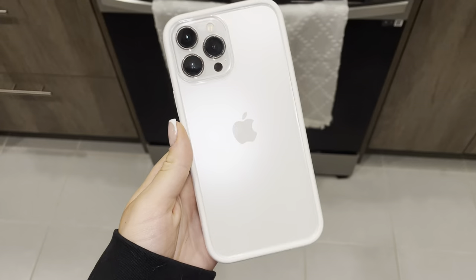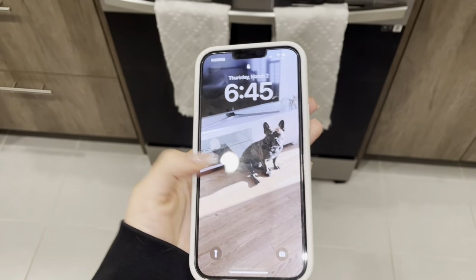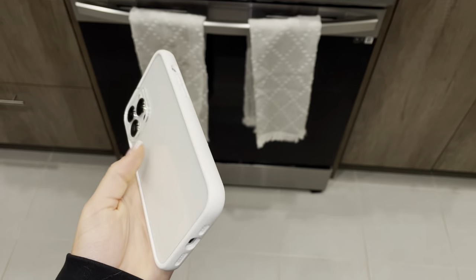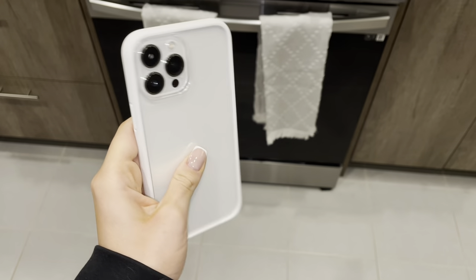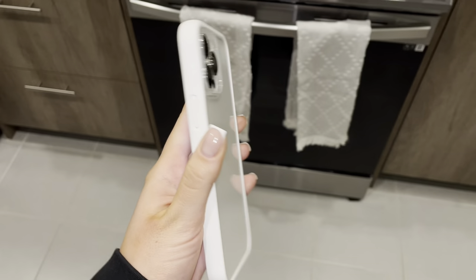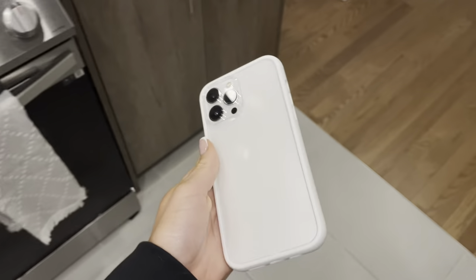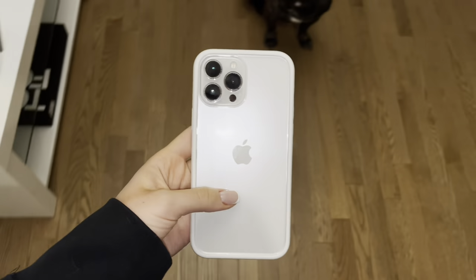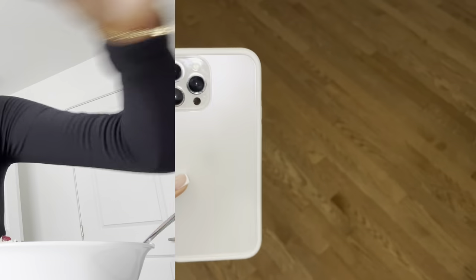I wanted to show you the case — this one's really nice, I like the way it looks with the phone. This is the iPhone 13 Pro Max by the way. Jay's making yogurt in the background. I love it, it's really cute, and I love white — white's just so aesthetic.